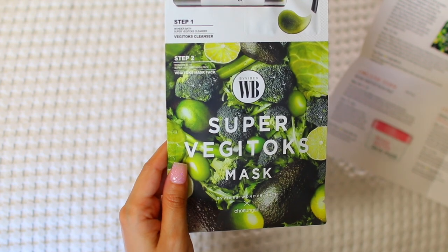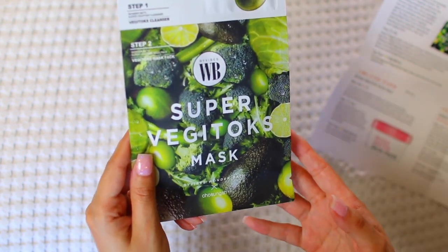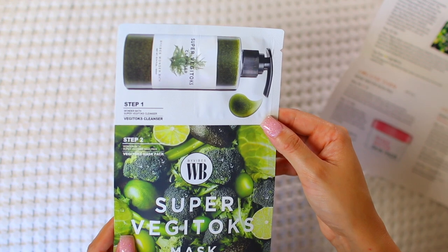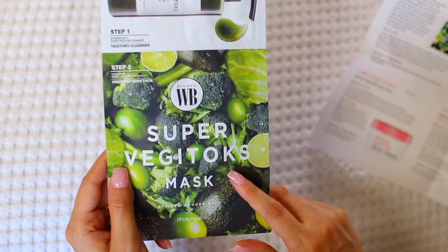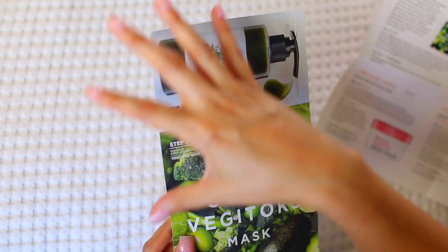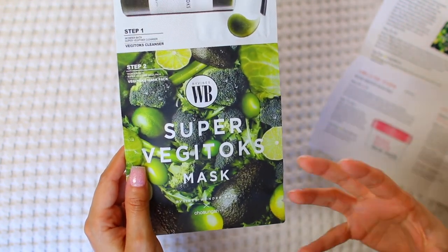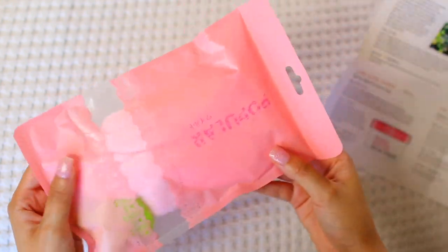This next product is huge — it's like a super-sized mask by Cho Sung Ga, Wonder Bath. It's loaded with greens: broccoli, edamame, lime, celery — it looks like a juice mask for your face. The cleanser has exfoliating properties and once massaged into skin, white purification bubbles appear to nourish the skin. Then the step-two sheet mask cleans and smooths the skin with 10 green vegetable ingredients for a clearer, more radiant look. I love anything with a juice theme, especially in summer.